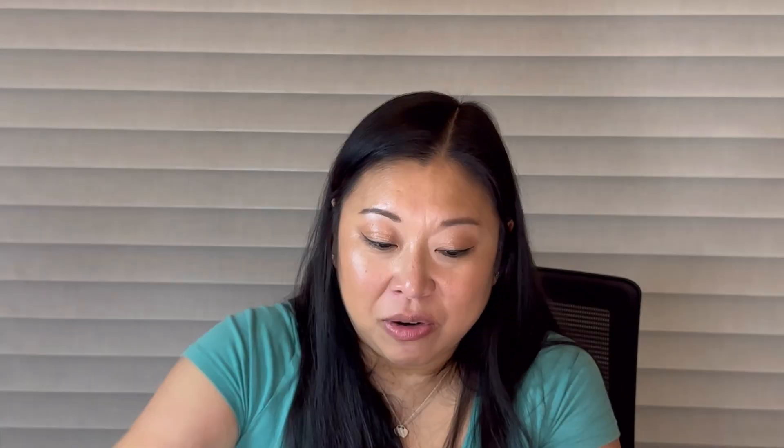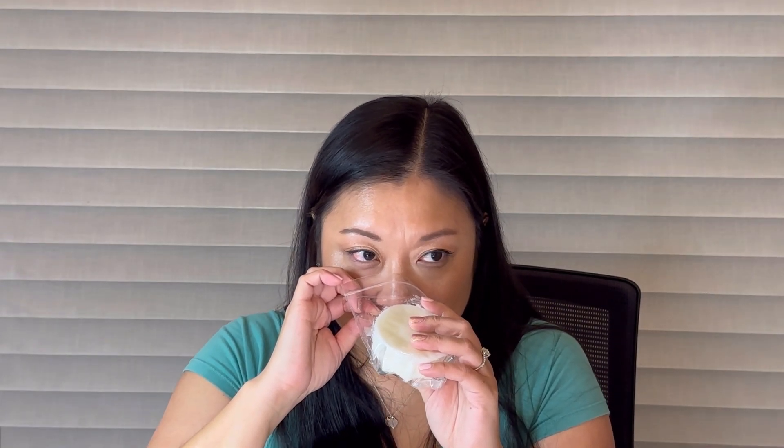Lastly I got a bunt in High Barbie: pink frosted cake and jelly donut. I really love jelly donut scents. It's like a rich cake mixed with a jelly donut — I get the cake note the most but hopefully the jelly donut note will come out more on warm. That was everything for my small order from Fantasy Wax.